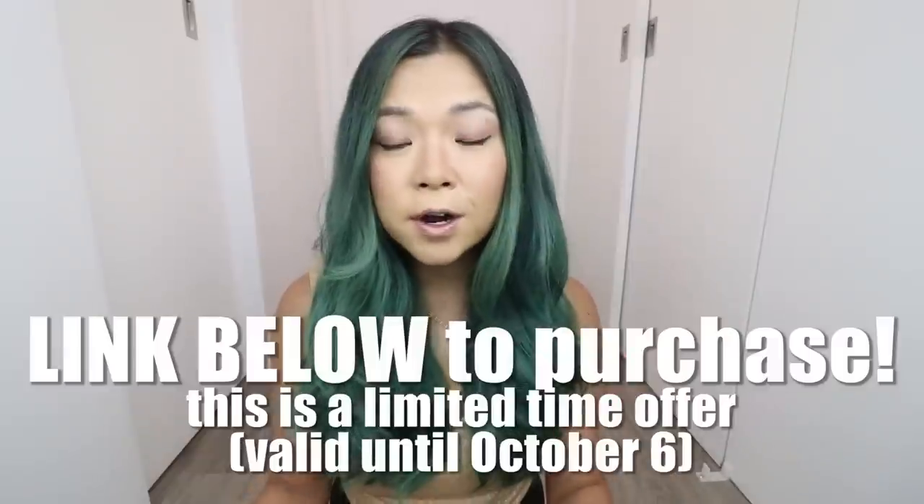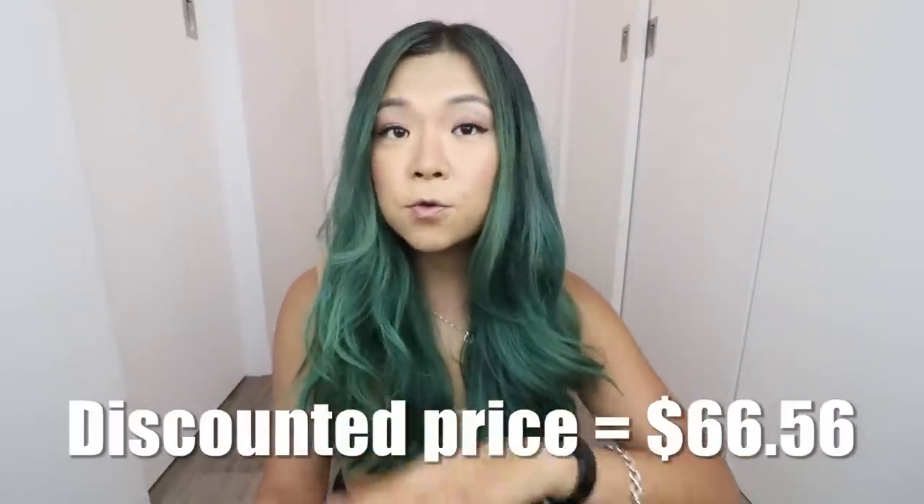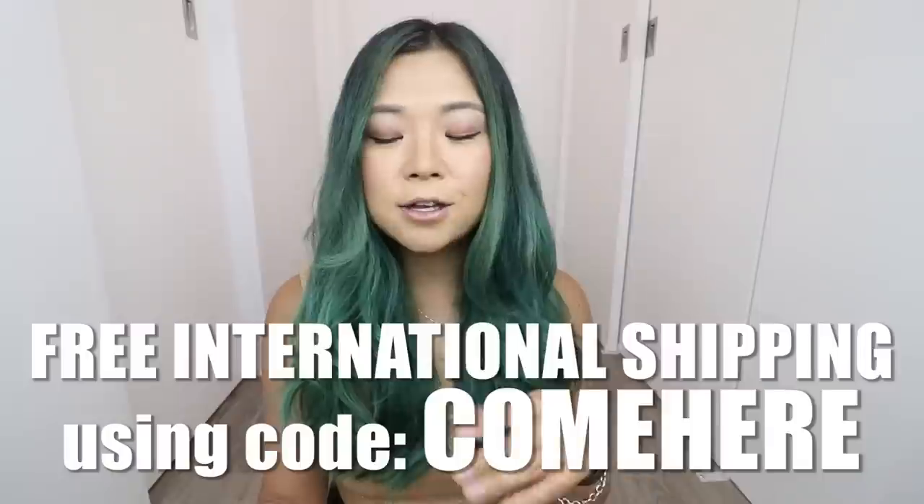You get four sheet masks for free included in the box plus four full-sized products. The link is down below for you to purchase this box — it is completely vegan and cruelty free. These are products that I'm using and loving, so guys do not forget to check out the link down below. This is a limited time offer — the sale is only going on until October 6th, so make sure you don't miss it. It's going to be $66.56 with free international shipping using the code. You'll be getting four full-sized products and four free sheet masks in this amazing vegan and cruelty-free Korean skincare box.